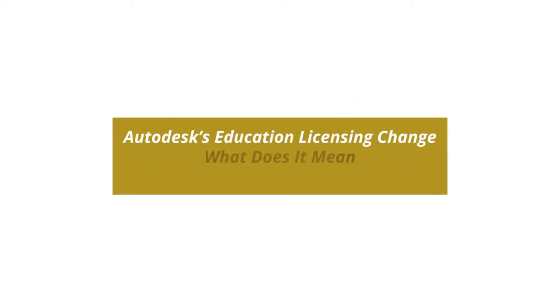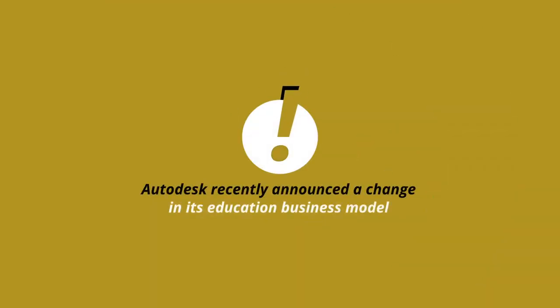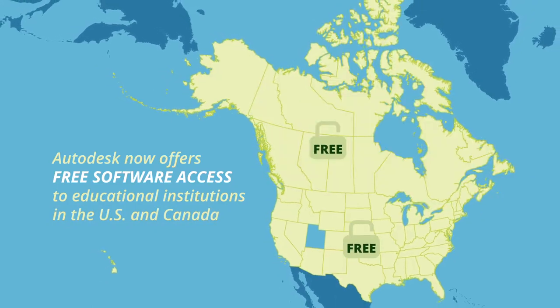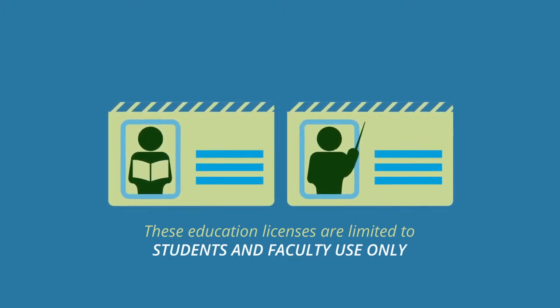Autodesk's Education Licensing Change: what does it mean for campus facility teams? Autodesk recently announced a change in its education business model. Autodesk now offers free software access to educational institutions in the U.S. and Canada. Use of these educational licenses is limited to education, students and faculty use only.